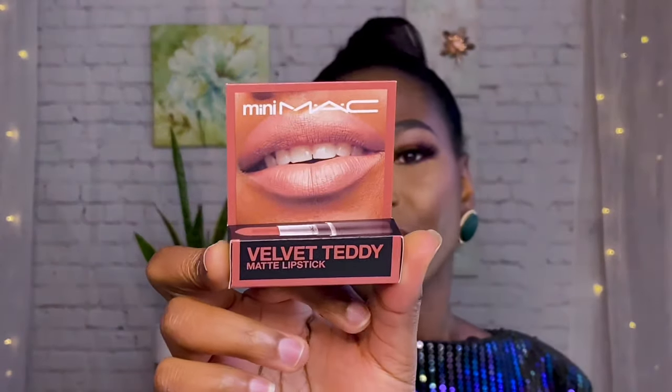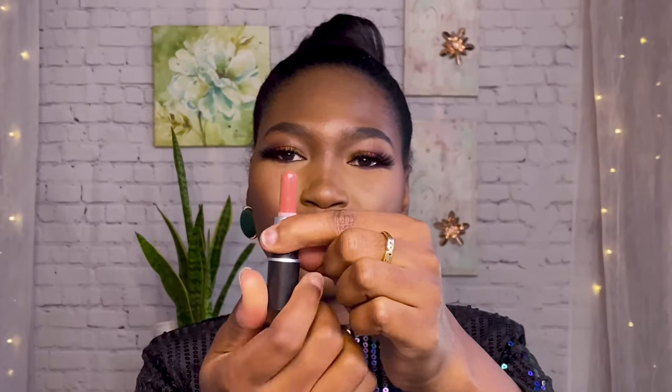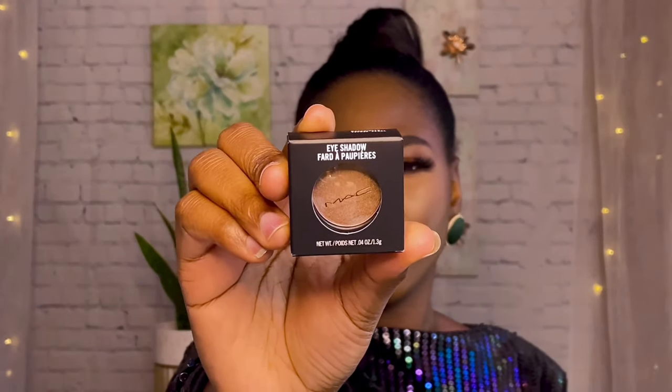If your purchase comes to more than 60 dollars, you'll get a mini Mac gift bag. I was not expecting anything from them, but I got this. In that bag I got a mini Mac Velvet Teddy matte lipstick — very tiny. I chose something that would go perfectly on a Black girl. Also in the bag came a single eyeshadow palette, and again I chose something that goes well on a Black girl.